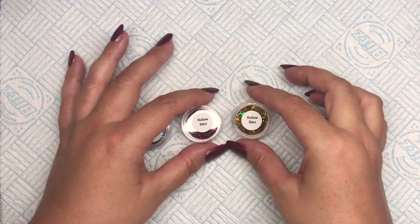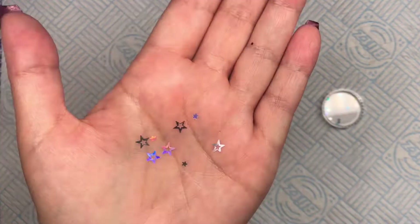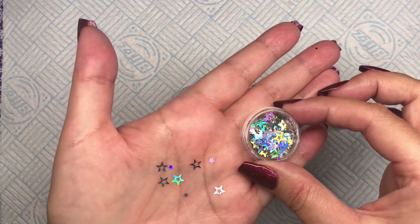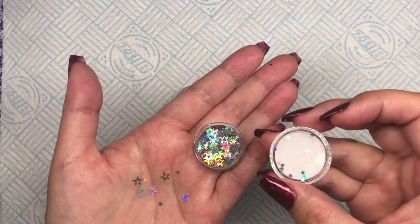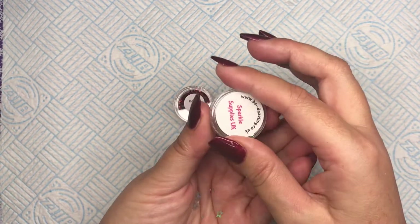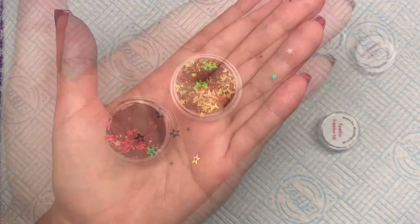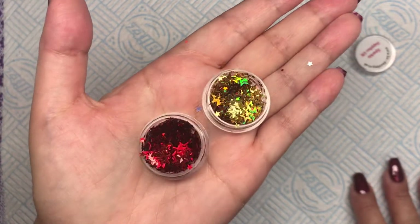The first thing I'm going to look at with you are hollow stars. I got red, gold, and silver — I thought these would be great for Christmas. They're holographic hollow stars, so you get the big stars but you get the little ones as well. I ordered on the Friday and they were with me Tuesday morning — and it was late Friday as well! Here they are in red and gold. Look at that, how pretty are they?